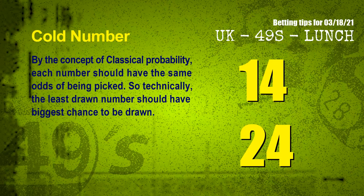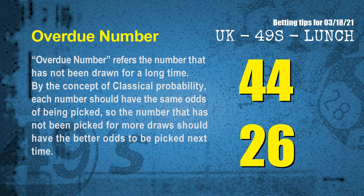In the end of this video, we have two more tips: cold numbers and overdue numbers. By the concept of classical probability, each number should have the same odds of being picked, so the least drawn number should have the biggest chance to be drawn. The coldest two numbers for next draw are 14 and 24. Overdue numbers are those not drawn for a long time; the most overdue two numbers are 44 and 26.